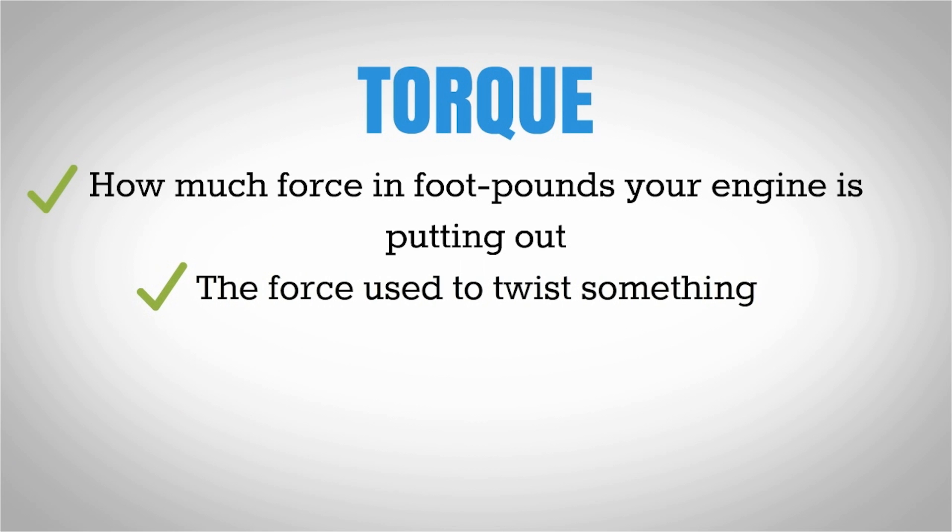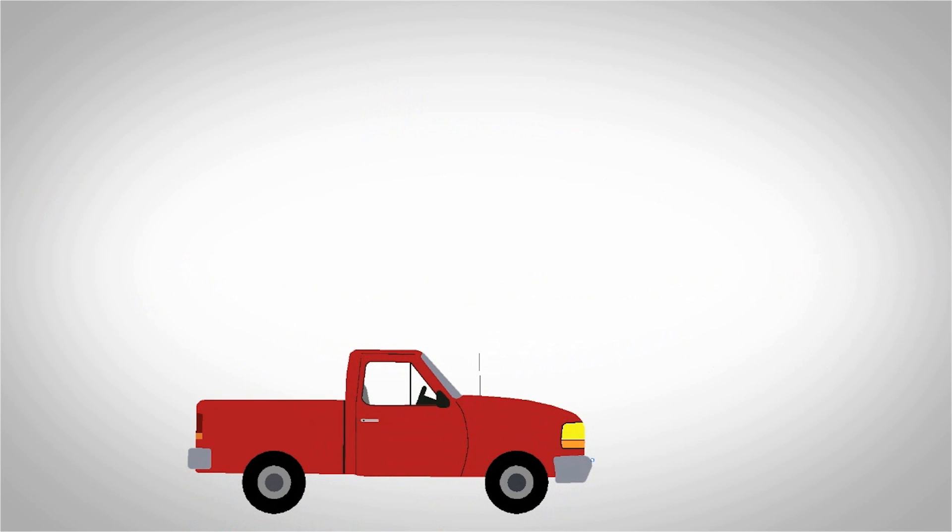And how does a car move itself? Well, the engine twists the gears and the transmission, they twist the driveshaft, and that's what moves the car. So torque should really be the star in this situation.